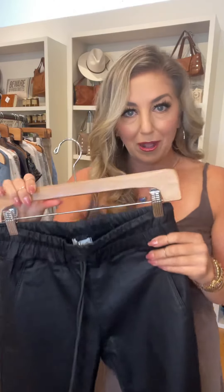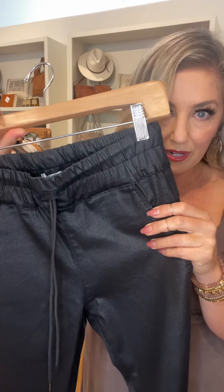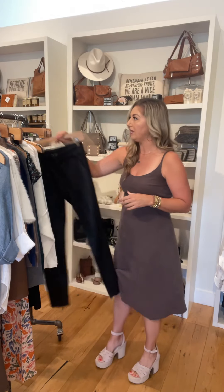All stores have the Shelly black original and the Shelly navy original. These are the drawstring, slimmer leg — a great pair of pants you can wear year round. Fantastic for traveling and super comfortable.